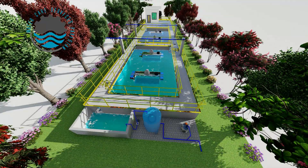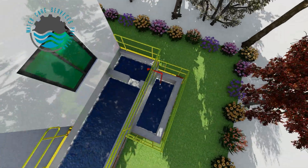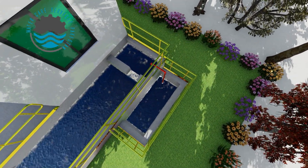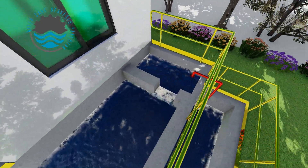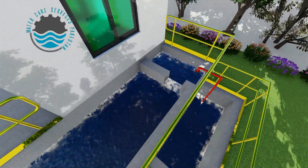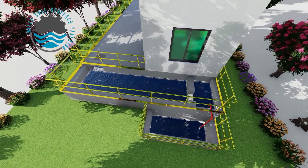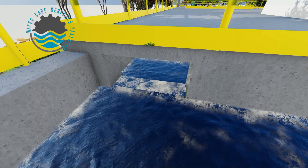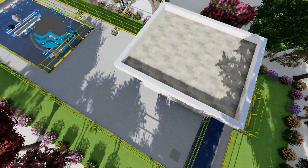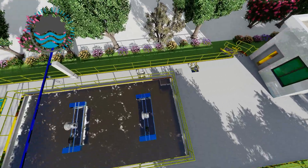Wastewater coming from multiple streams enters an underground oil-stream storage tank. Water is then pumped and enters the grit chamber. Under the influence of gravity, water flows to the equalization tank. From the equalization tank, water enters the anaerobic tank, where 30 to 40 percent of the water is treated.